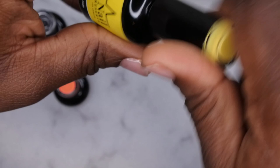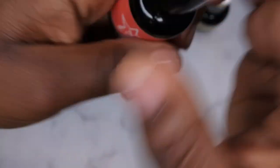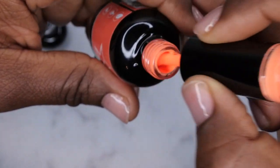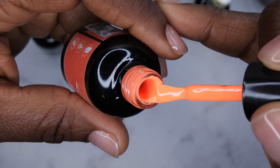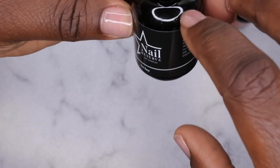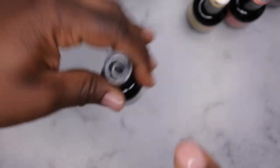Last but not least is Maple Syrup, which is really beautiful — very, very bright, kind of a neon orange slash peachy color. Really pretty, definitely summer vibes. I actually asked Nail Reserve if they could send me their base coat, since I don't have their regular base, and they were kind enough to send that to me as well, so I'm going to be testing it out.